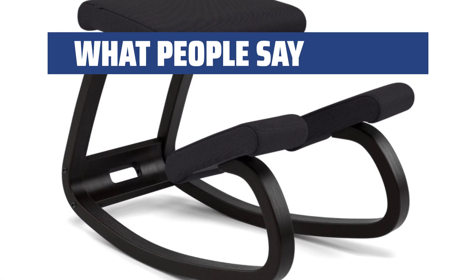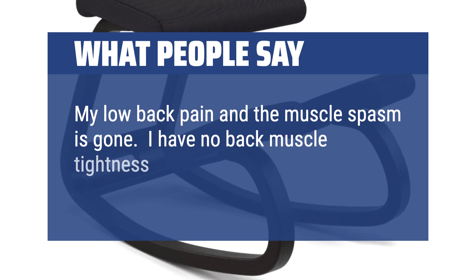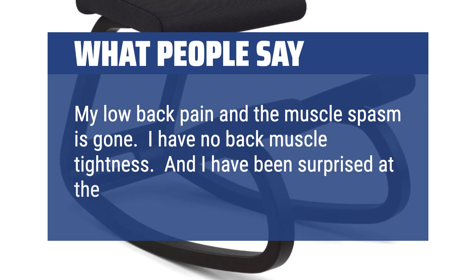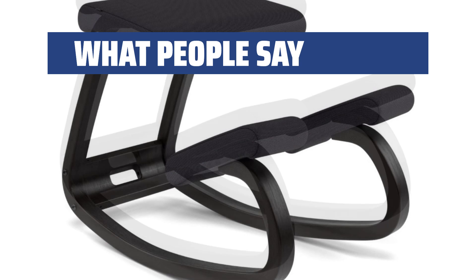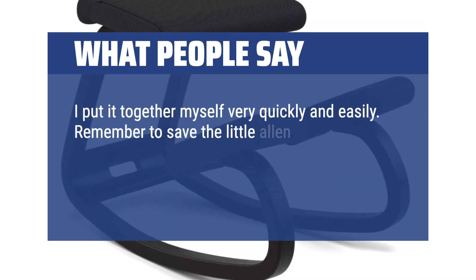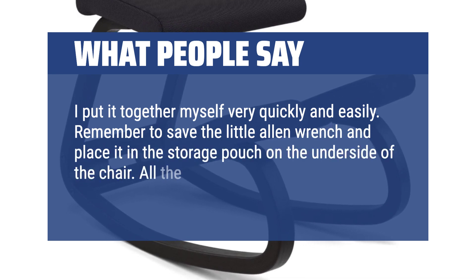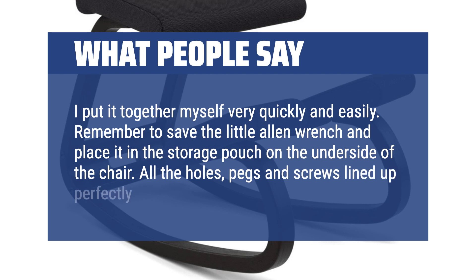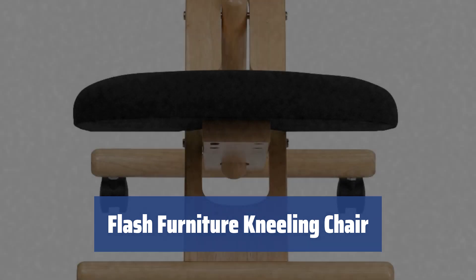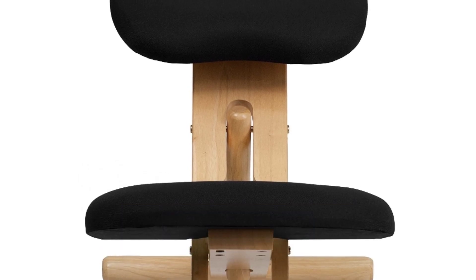What people say: My low back pain and the muscle spasm is gone. I have no back muscle tightness, and I have been surprised at the comfort of the chair. I put it together myself very quickly and easily. Remember to save the little allen wrench and place it in the storage pouch on the underside of the chair. All the holes, pegs and screws lined up perfectly. The seat and knee pad are soft and thick, providing comfort. The durable fabric padding doesn't fray over time. The wood frame adds aesthetic appeal.